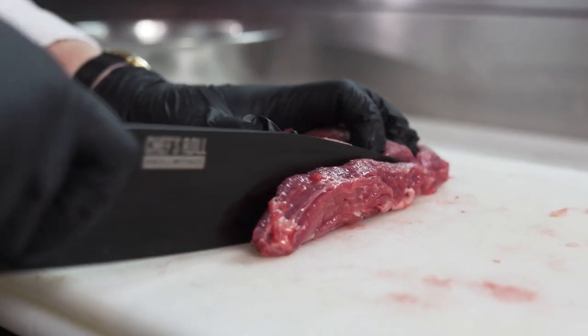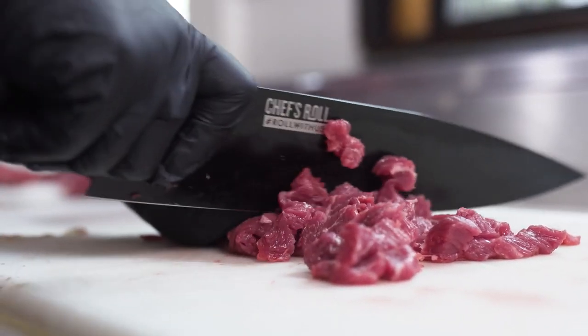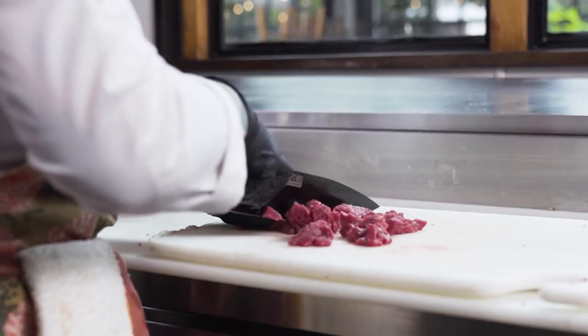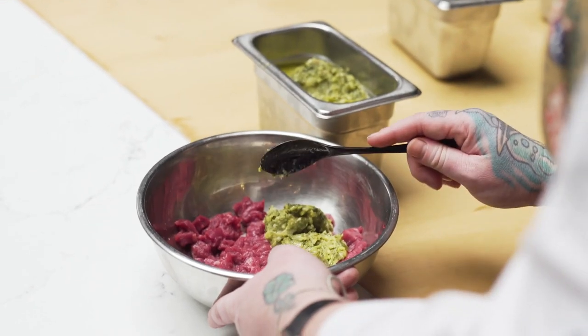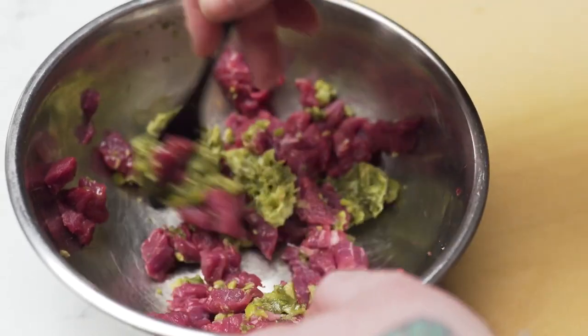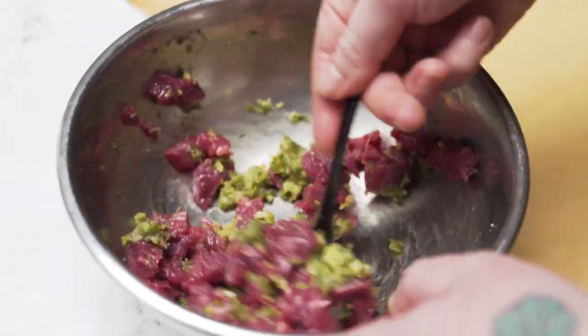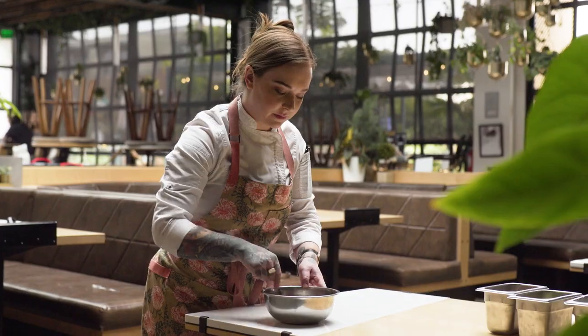This is Chamberlain's Reserve Shoulder Tender. It's very soft, has a great taste and can be used for multiple types of techniques. One of my favorite ways to use this is in beef tartare. The traditional way of making beef tartare is usually using a fillet cut; however, I enjoy using Shoulder Tender because it has a softer texture.